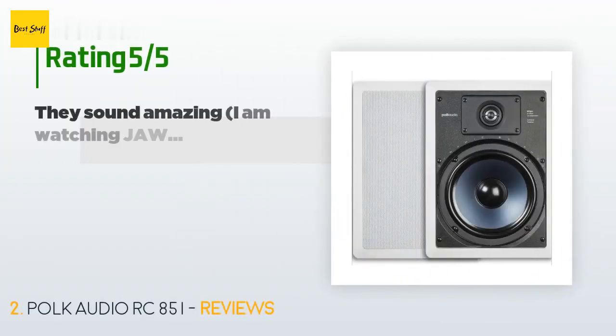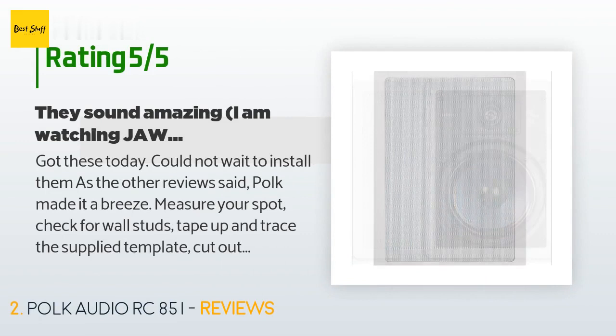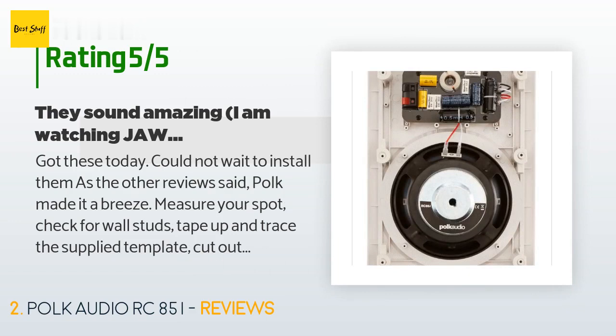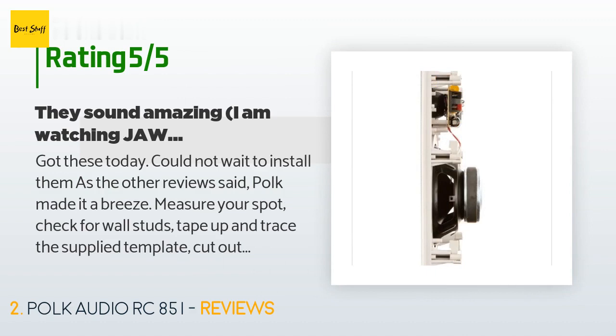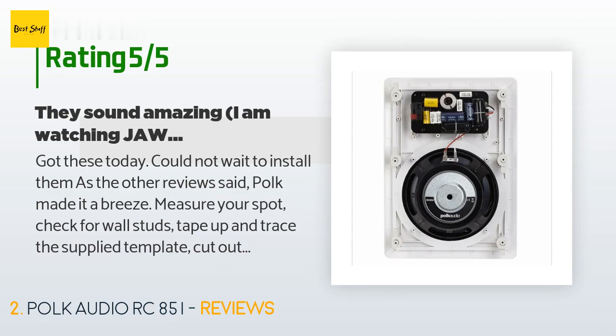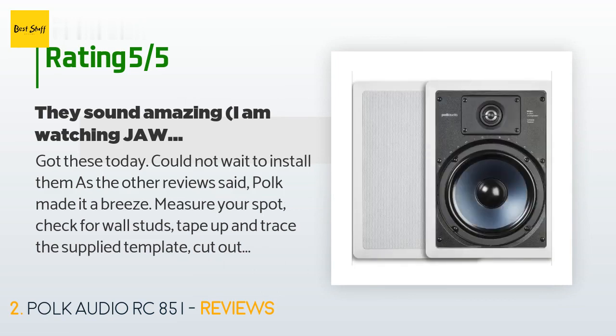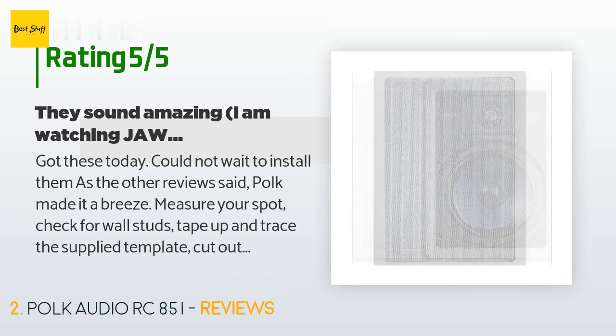This product has an average of 4.8 stars from more than 801 customer reviews. A customer said: got these today, could not wait to install them. As the other reviews said, Polk made it a breeze — measure your spot, check for wall studs, tape up and trace the supplied template, cut out drywall, connect wires, and lock it down. They sound amazing. I am watching Jaws right now and these speakers are making the shark even scarier. I opted for the 8-inch woofer model and I am happy I did. Combined with my Earthquake subwoofer, there is plenty down low and up top. I will strongly consider the smaller Polk Audio speakers for the rear channels.